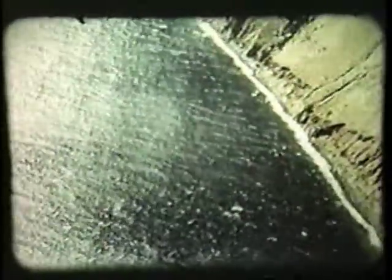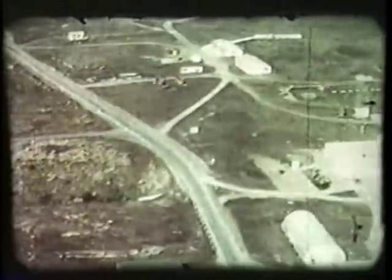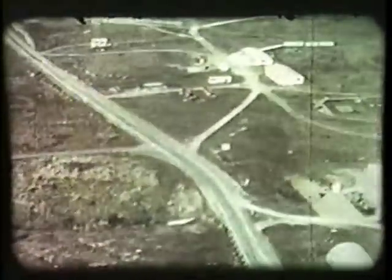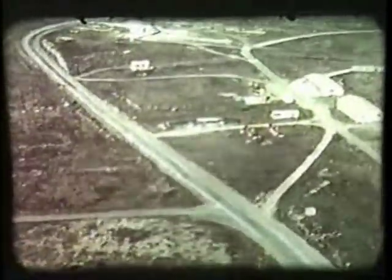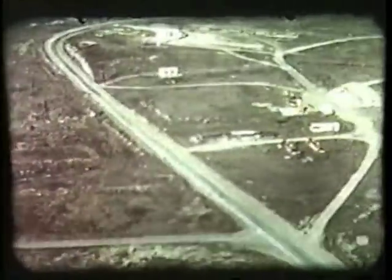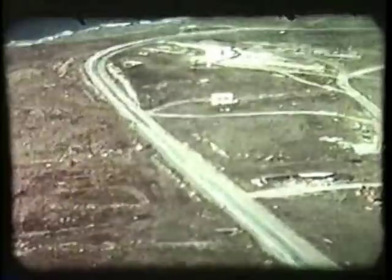For some surveillance missions, the installation of a motion picture camera, along with a TV camera on the QH-50, provides a high-quality record and additional pictorial information for detailed examination and analysis. Here, we follow a two-lane winding road on San Clemente Island. The TV camera serves to guide the flight along the line of interest.